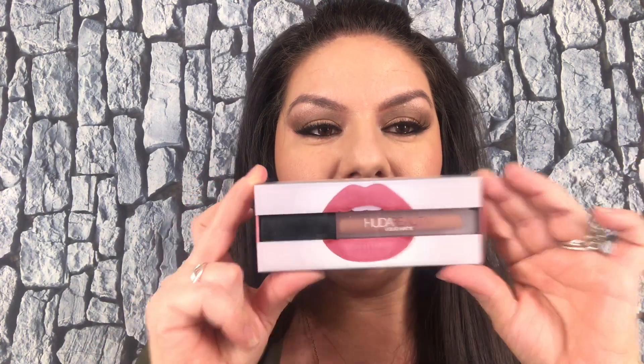Hey guys, so I'm going to do a lipstick demo. This is the most money I've ever paid for a lipstick, ever. I got the Huda Beauty. I honestly, like $20 for one lipstick, I'm like, no. But then I swatched it at Sephora and I was like, oh, I have to have it. So I splurged.